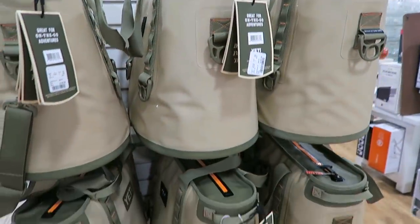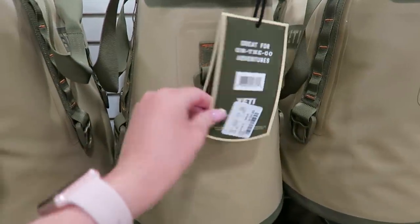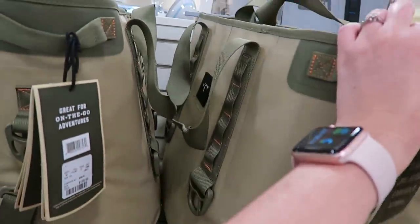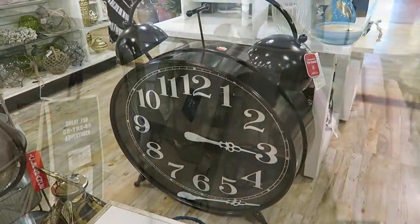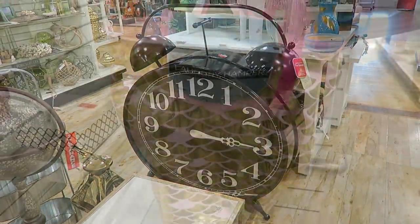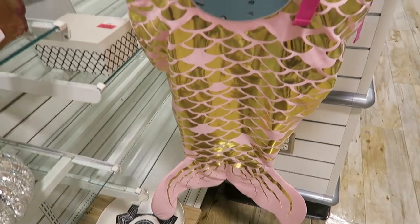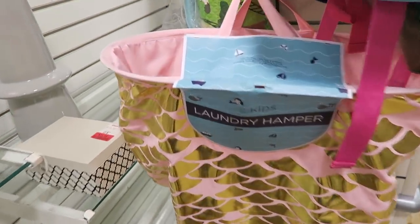They have a bunch of Yeti coolers here. These things are pretty massive. If you ever have trouble waking up in the morning, this is what you need — huge alarm. Look how cute this hamper is. It's a mermaid tail. That is so stinking cute.